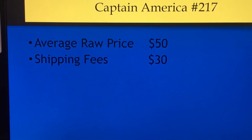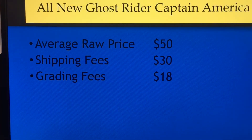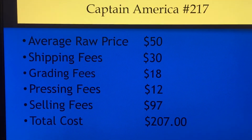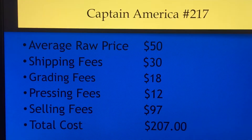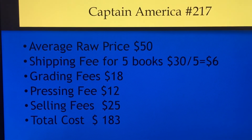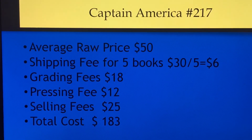So with our average shipping fees of $30, CGC grading fees at a 10% discount of $18, processing, pressing fees of $12, and selling fees of $97, you're looking at a total cost of $207 for this book. That said, if you ship five books or more you can reduce the cost per book on shipping, and the total cost on this book comes down to about $183.